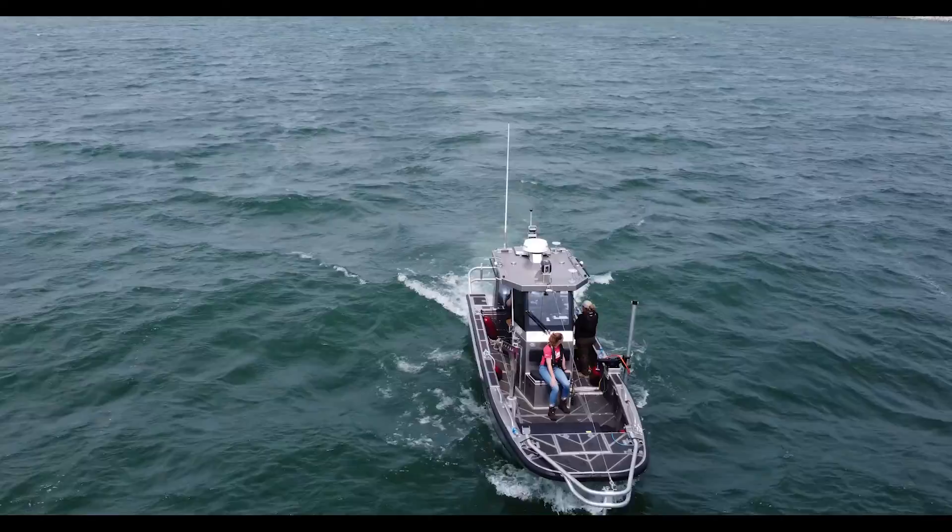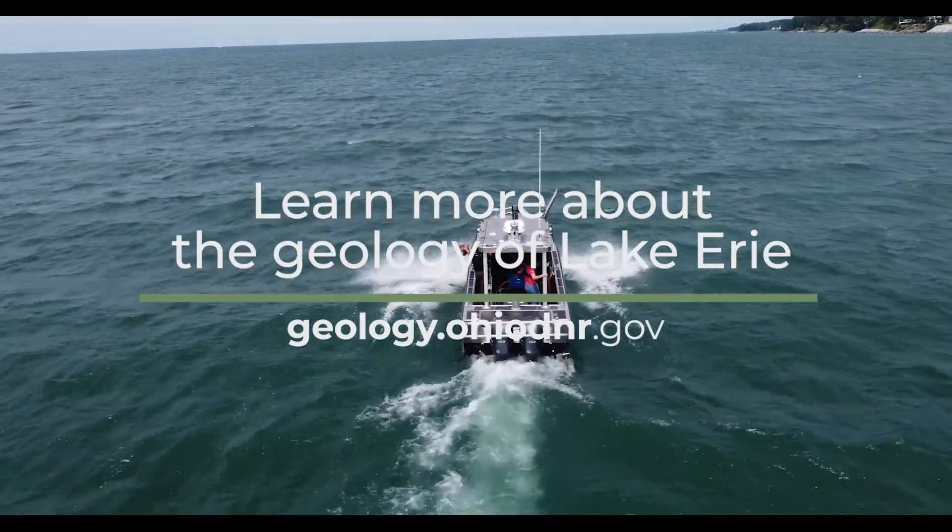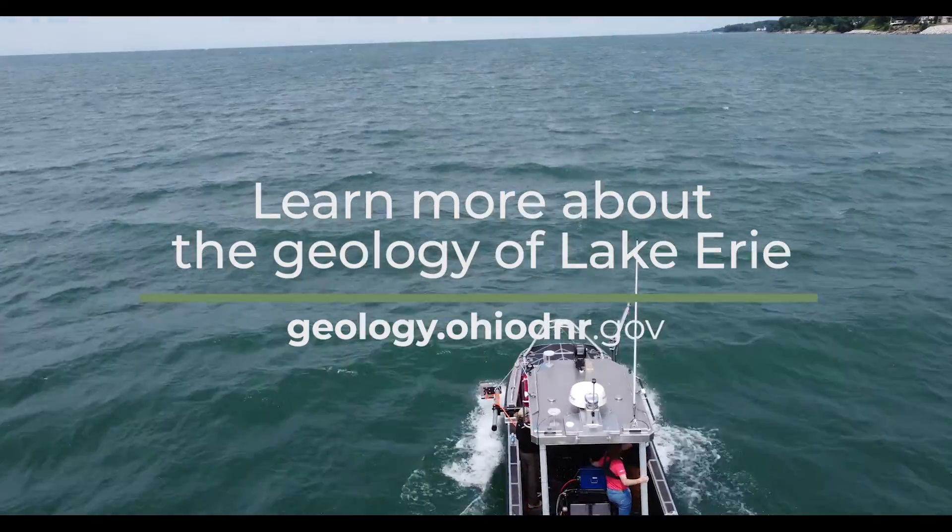To learn more about the geology of Lake Erie, visit the ODNR Division of Geological Survey website at geology.ohiodnr.gov.